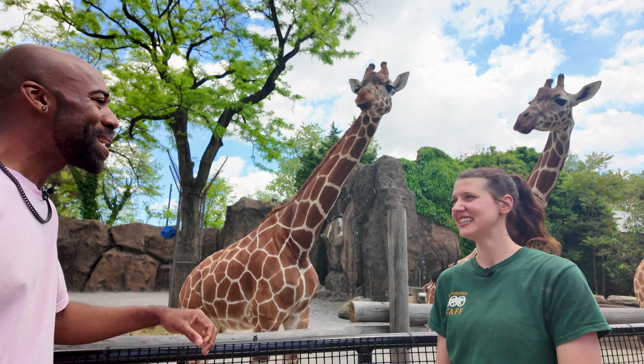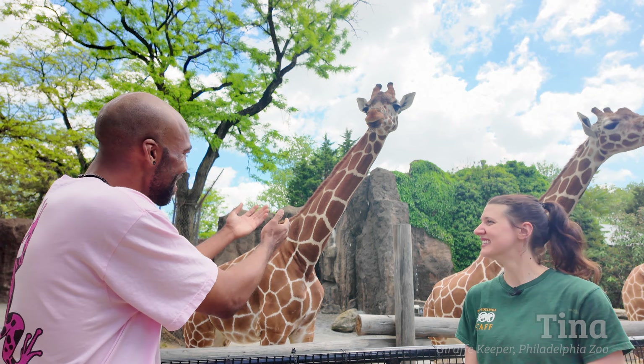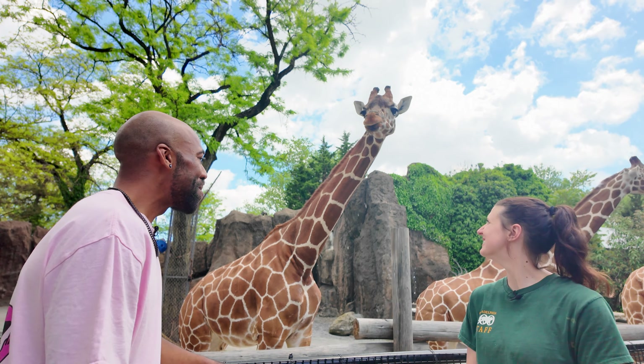Hi, how's it going? What is your name? I'm Tina, I'm a giraffe keeper here at the Philadelphia Zoo. Awesome, well nice to meet you. I can see that there are a lot of giraffes here, so who do we have right here in front of us?